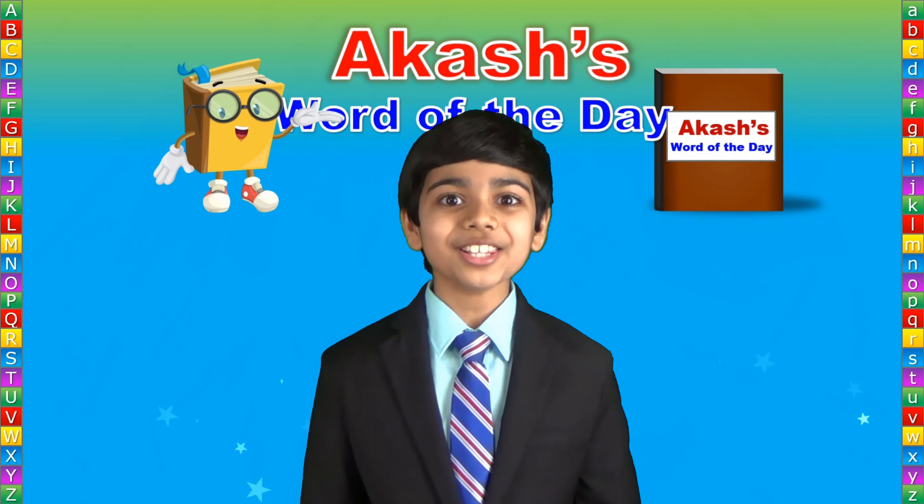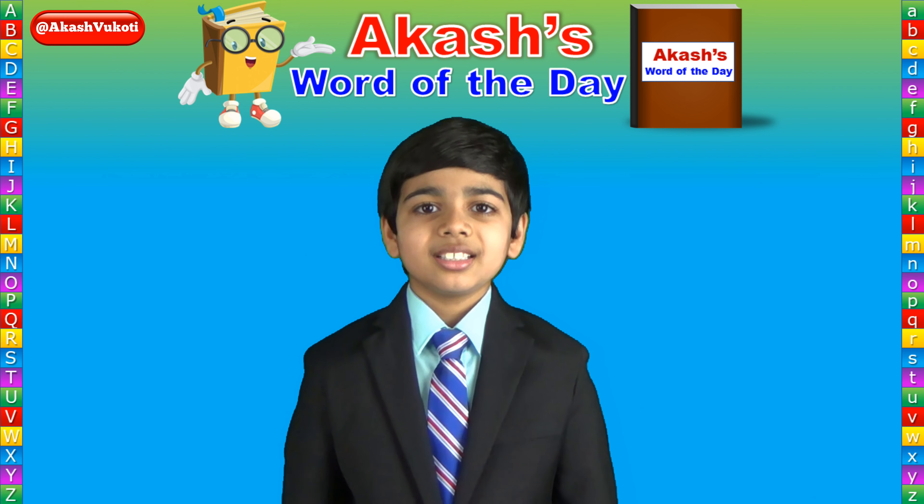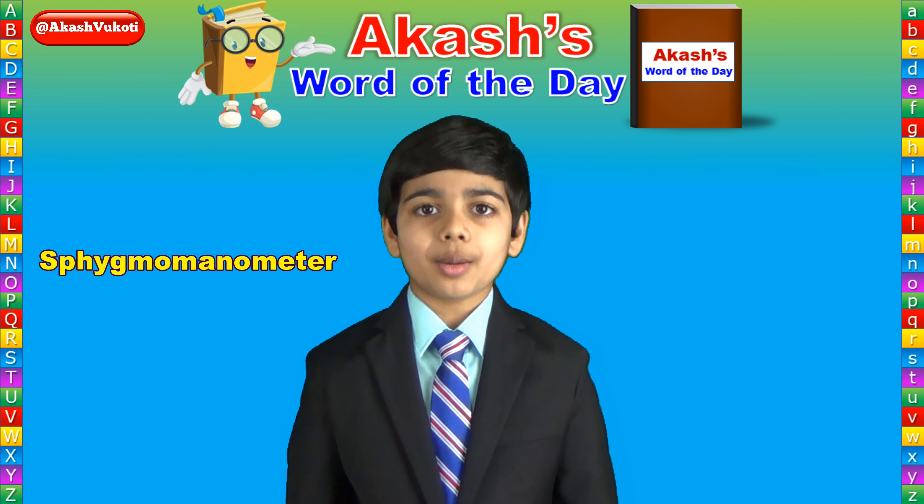Let's start together, one word a day, with Akash's Word of the Day. Today's Word of the Day is sphygmomanometer.